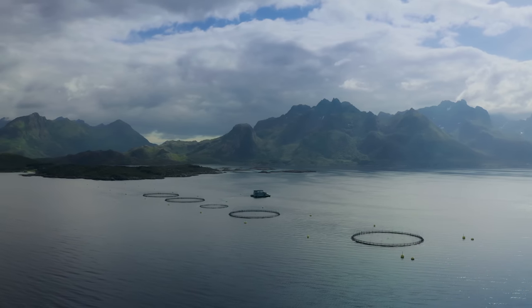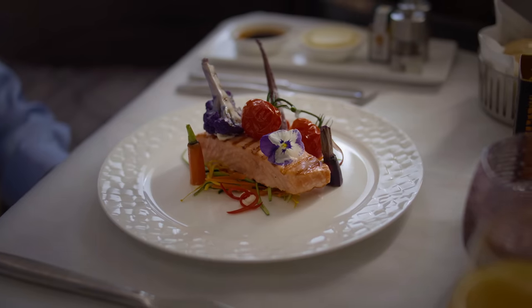How long does it take to get salmon from here to here? Let's find out.